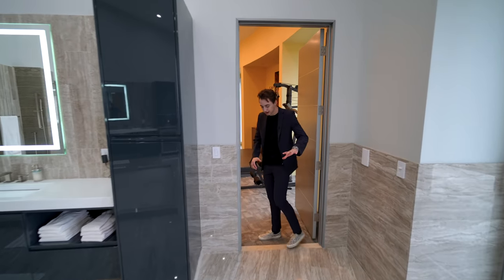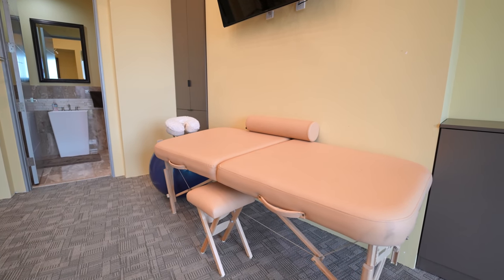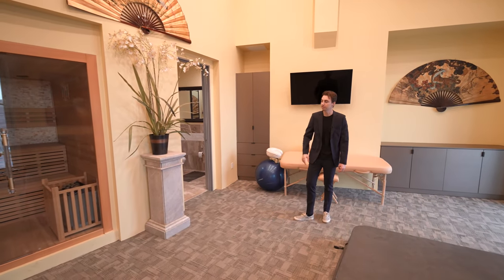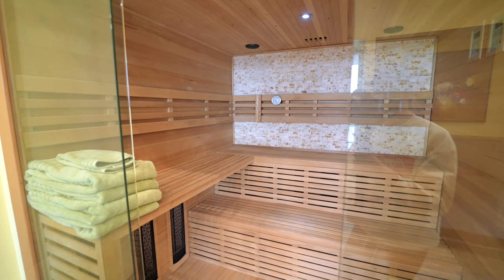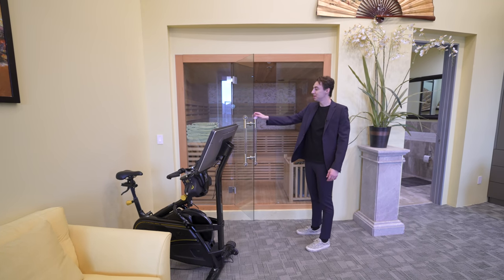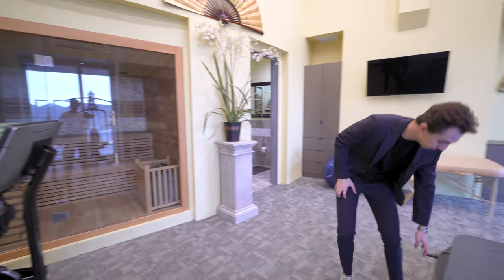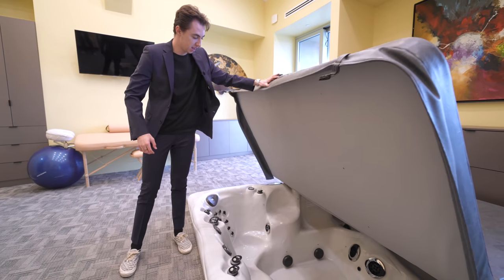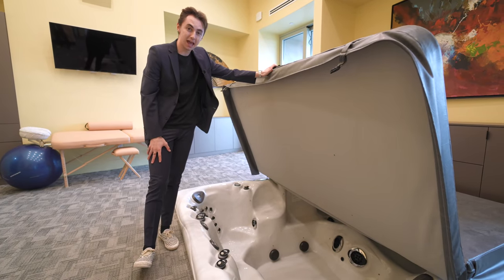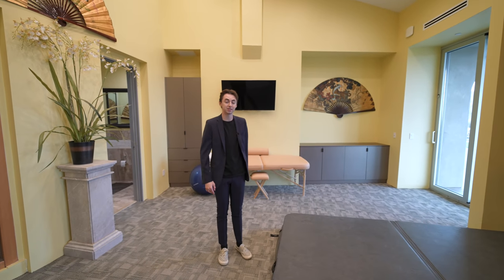The bathroom seamlessly transitions into a massage and gym area with super high ceilings and integrated speakers above. There's a built-in glass-enclosed sauna — imagine having a workout and going straight into the sauna in your own home. Even more remarkably, lifting a panel in the floor reveals a constructed hot tub inside the property itself.